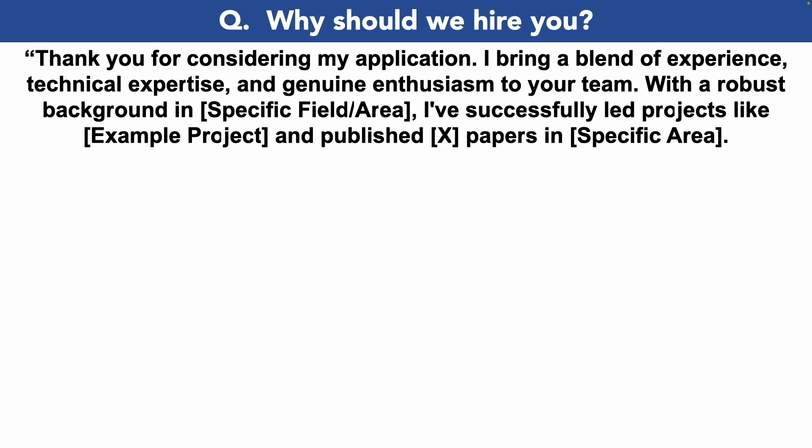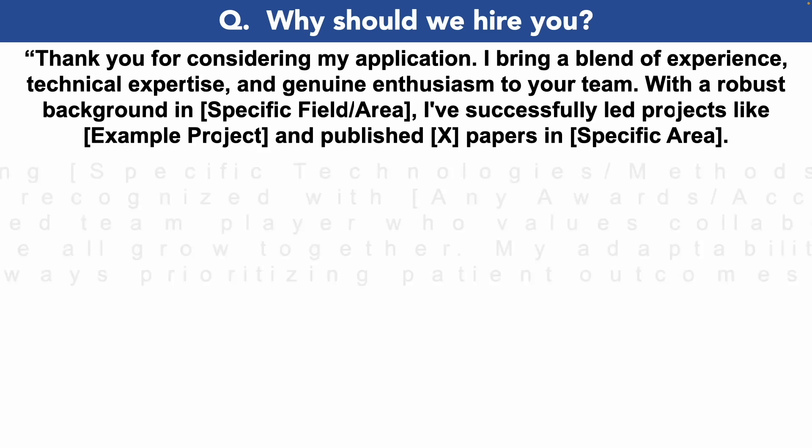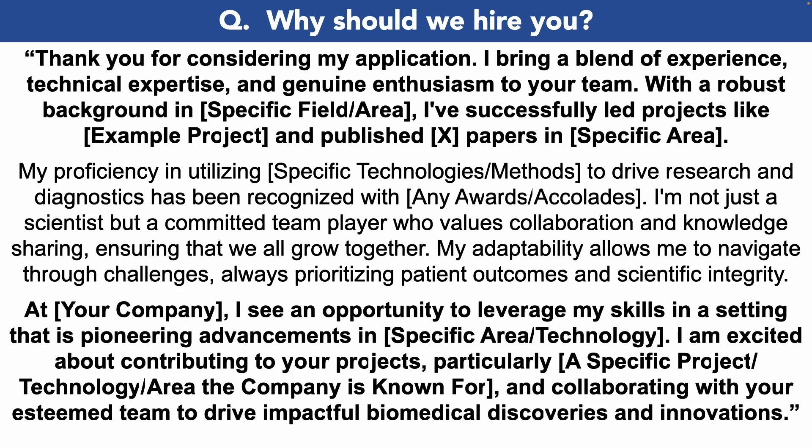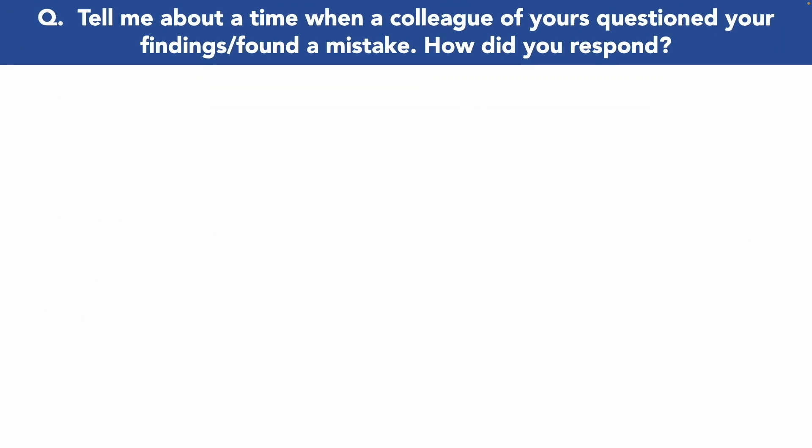Why should we hire you? 'Thank you for considering my application. I bring a blend of experience, technical expertise, and genuine enthusiasm to your team. With a robust background in infectious diseases, I've successfully led projects and published numerous papers in this area. My proficiency with the latest technologies and methods to drive research and diagnostics has been recognized with numerous awards and accolades. I'm not just a scientist but a committed team player who values collaboration and knowledge sharing, ensuring that we all grow together. My adaptability allows me to navigate challenges, always prioritizing patient outcomes and scientific integrity. At your company I see an opportunity to leverage my skills in a setting pioneering advancements in infection and immunity, and I'm excited about contributing to your projects and collaborating with your esteemed team to drive impactful biomedical discoveries.'